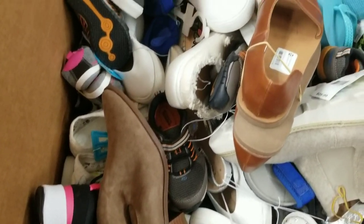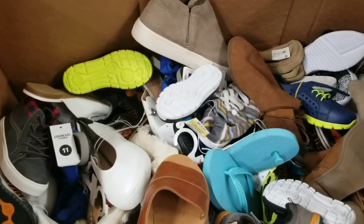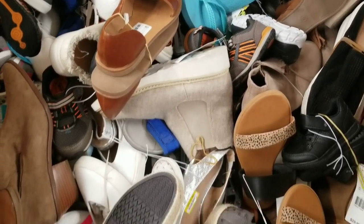It really does feel like there's more than 150. We'll have to count them when we're done. How many do you guys think are going to be in it? Guesses right now.